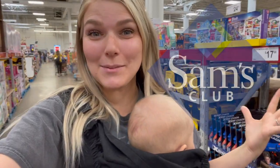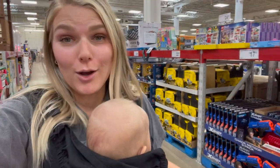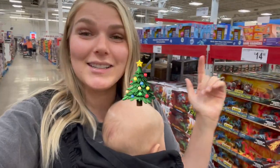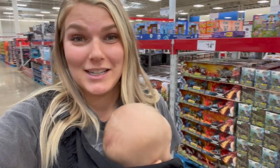Hey you guys, welcome back to my channel. We are in Sam's Club today and I'm showing you all of the Christmas gifts that they have here right now. They've got quite a few for great prices. I can't wait to show you guys this stuff. Make sure you leave me a Christmas tree emoji down below, telling me how excited you are for Hanukkah, Christmas, Kwanzaa, whatever you celebrate.